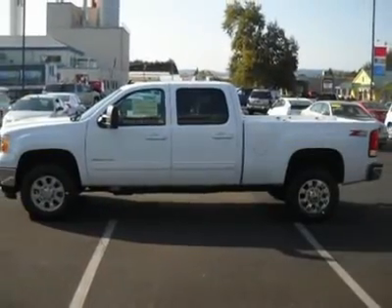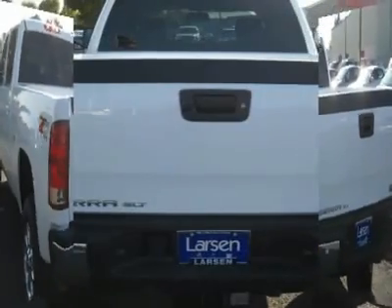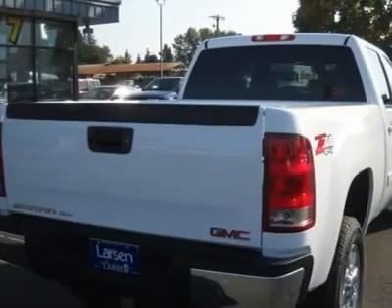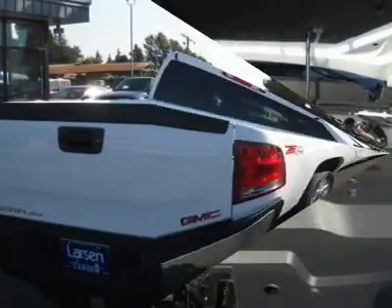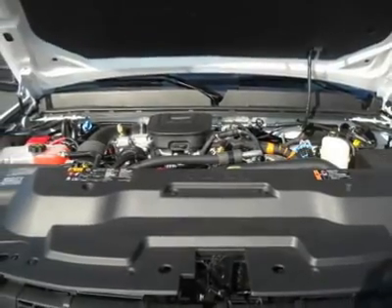Special prices after all factory incentives and rebates. www.larson.com.